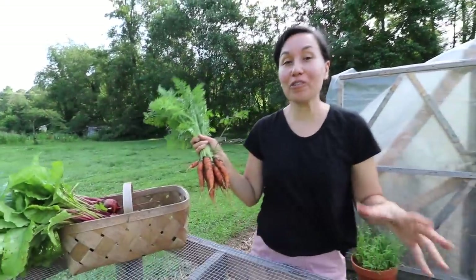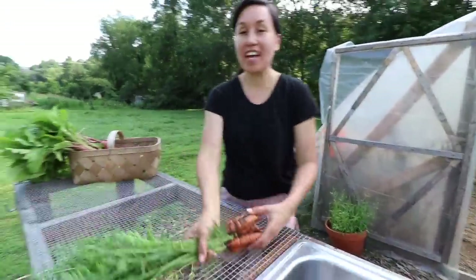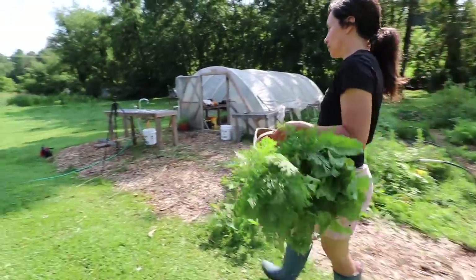Another really cool thing on our homestead is this veggie washing station that Jason built. We can take our harvest and wash it right here, getting all the dirt off before we bring it into the house.